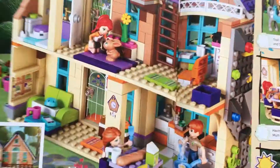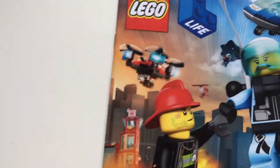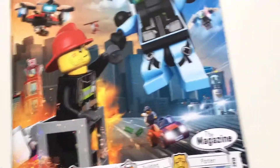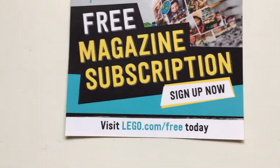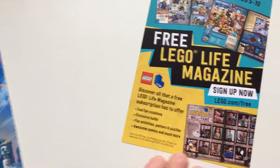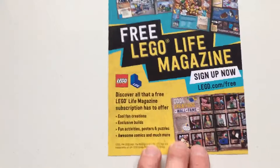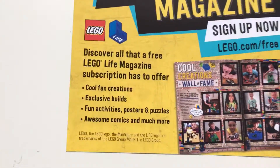It's a free sign-up and you can get the magazine delivered. Free magazine subscription — sign up now. I don't think it's available in all countries, but I know it's available in the UK. It's for ages five to ten — enjoy!